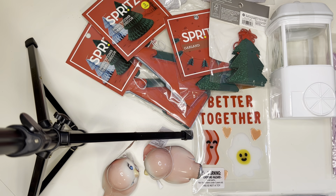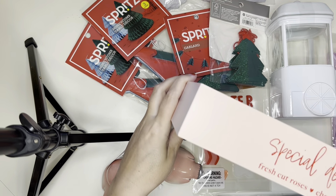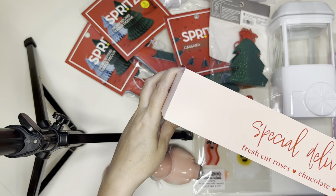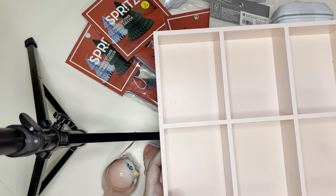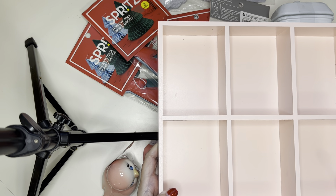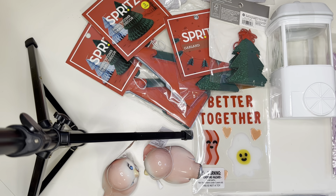Also from Target, I got the cutest little box. This one says 'Special Delivery' on it — fresh cut roses, chocolate, and wine — and this was $5. I thought this would be cute for just putting my little embellishments in there while I was doing a scrapbook page or a journal. And that's all I got from Target.